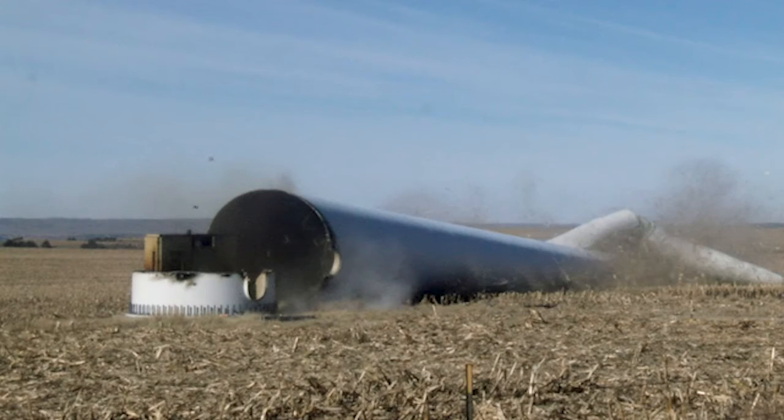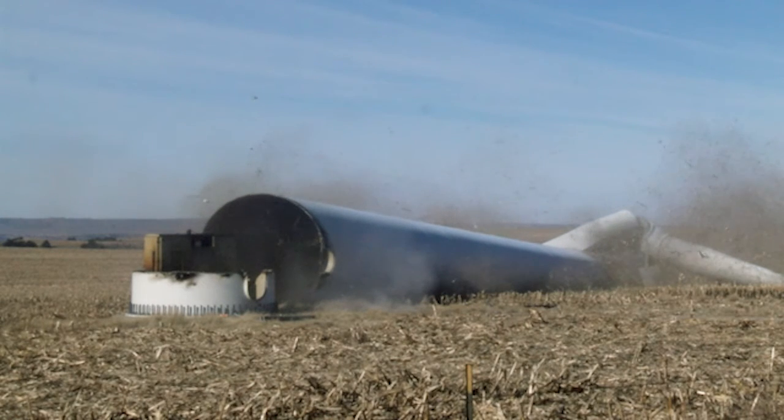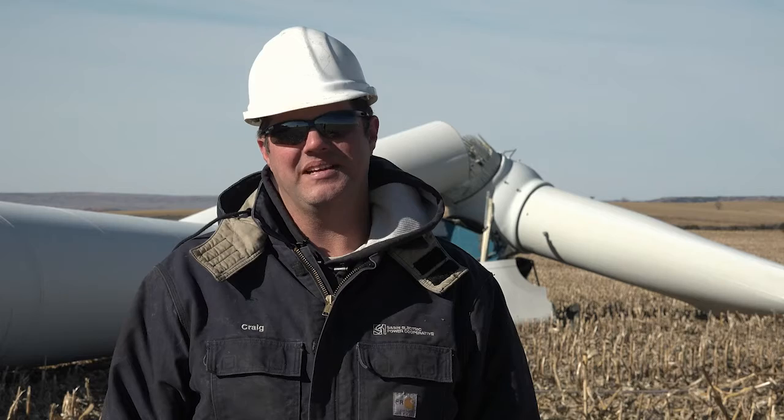There was a lot of corn dust in the air and it was really quite neat to see. I was very happy with how it went. Everything went really well. We've got a lot of work to do yet getting it cleaned up and safely removed.